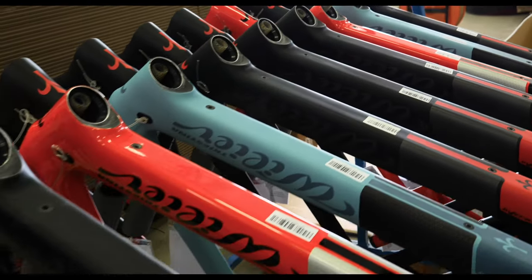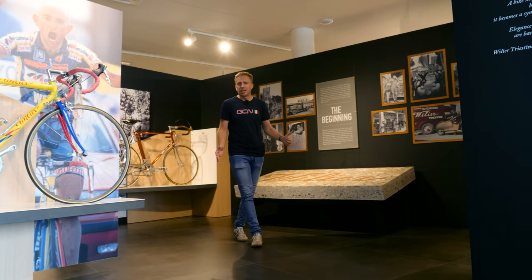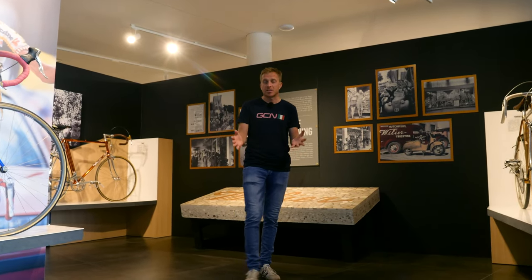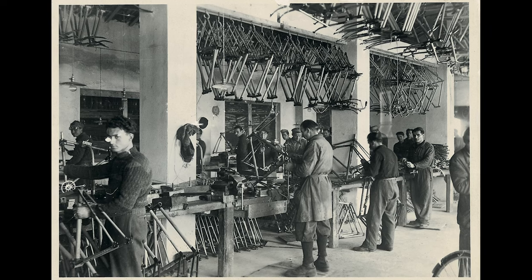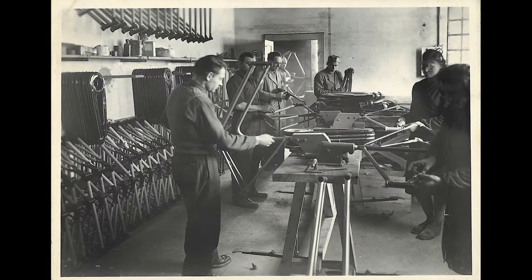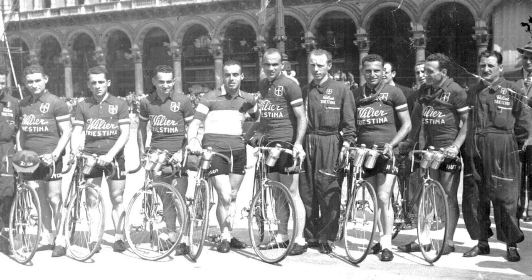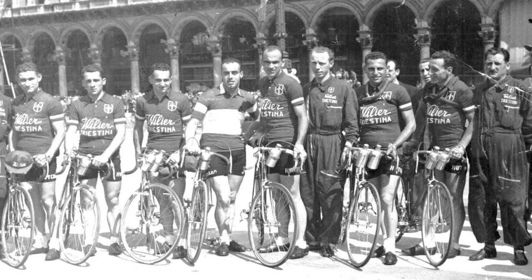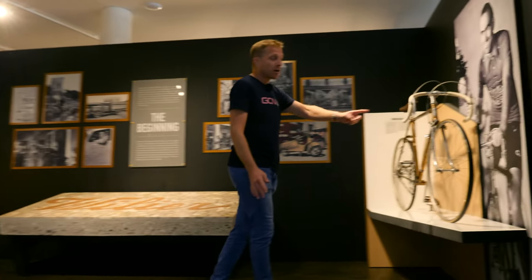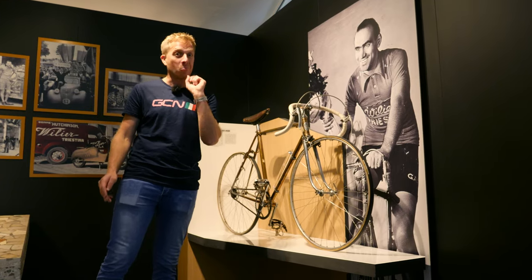A quick trip down memory lane then. Wilier was actually founded way back in 1906, and actually focused on making normal everyday bikes, because cycling was seen as a method of transport. They stayed true to those roots up until just after the Second World War, at which point they decided to enter the road racing game and take things very seriously, including sponsoring a team that included Fiorenzo Magni — an absolute legend within the sport of cycling.